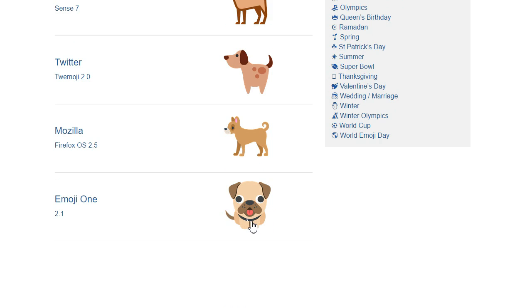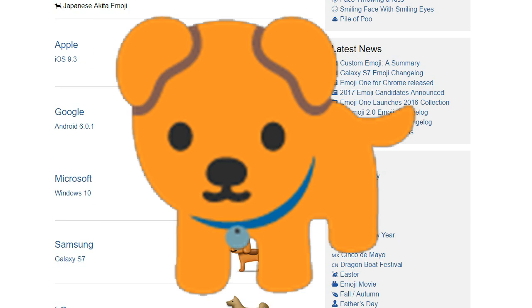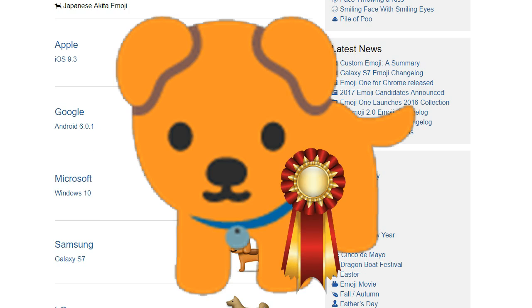Pugs. Look, I've nothing against pugs — some of my best friends are pugs. But when I look at this, I don't just think dog, I think pug. My winner for this category is gonna have to be Google. You gain and lose some points for simplicity here, but I think what we're looking for in an animal emoji is eye contact. Best in show.